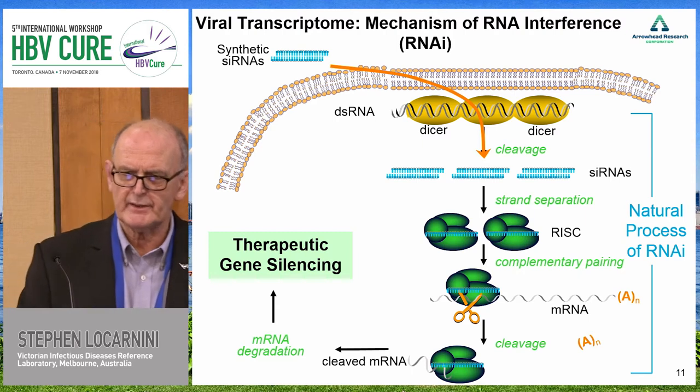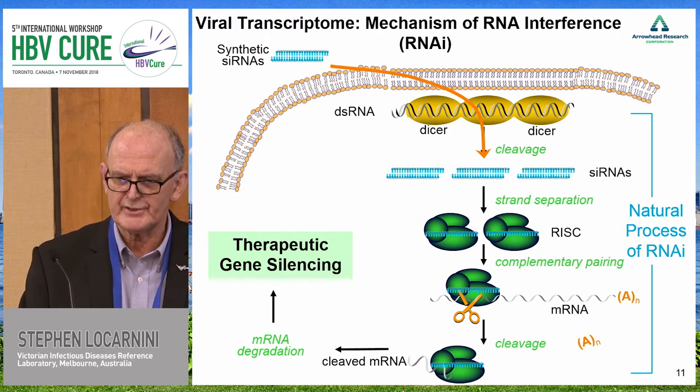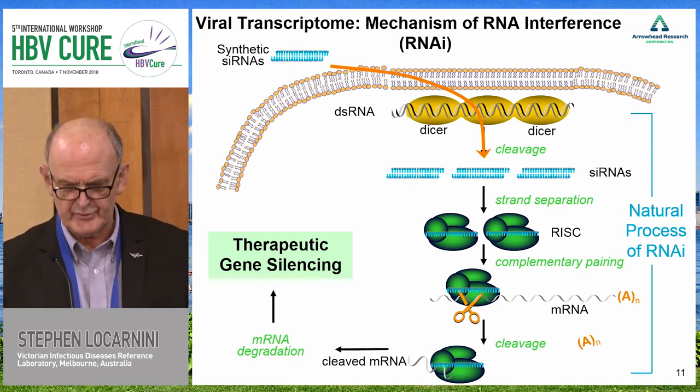The principles of the RNA interference strategy involve short synthetic double-stranded RNA molecules, processed with DICER, and then with strand separation in the RISC complex. You get complementary pairing with the target RNA, cleavage and processing, and then disintegration of the transcript of interest.